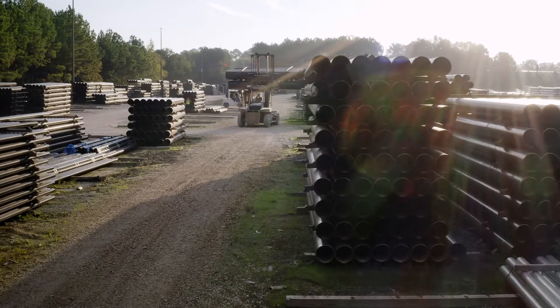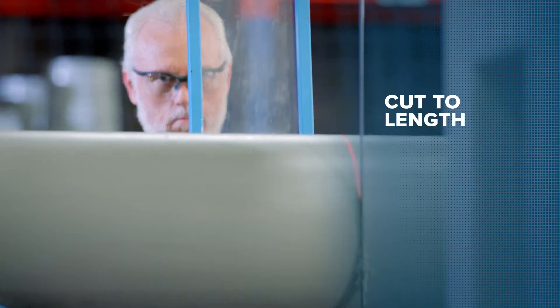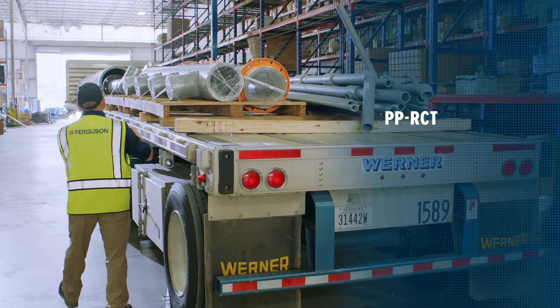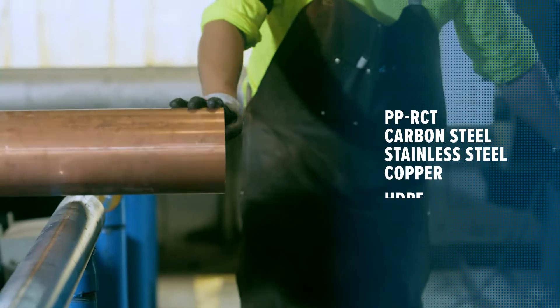Our piping services are also customized to meet your specific needs. Our fabrication shops offer cut-to-length, end-prepped, and kitting services for PPRCT, carbon steel, stainless steel, copper, and HDPE.